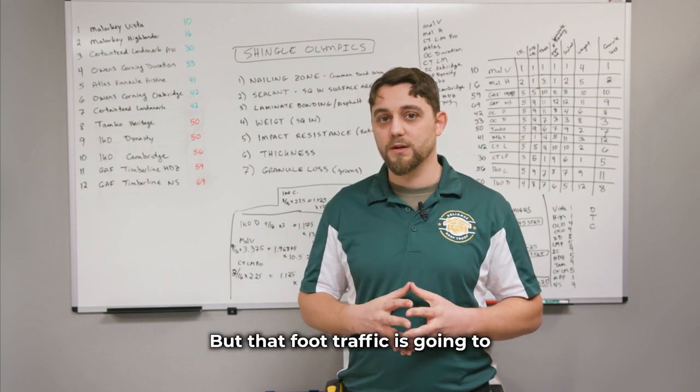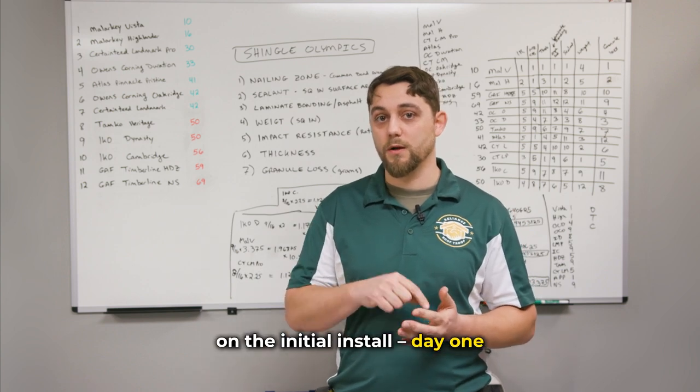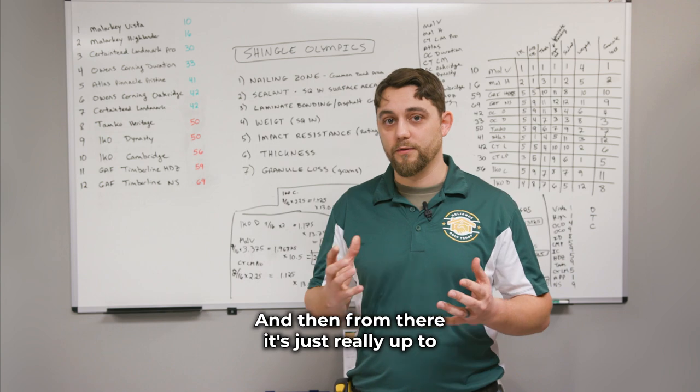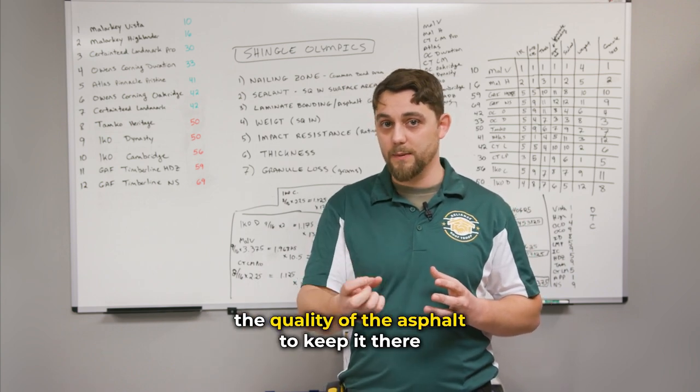That foot traffic is really going to indicate how many granules you lose on the initial install, day one. And from there, it's really up to the quality of the asphalt to keep them there.